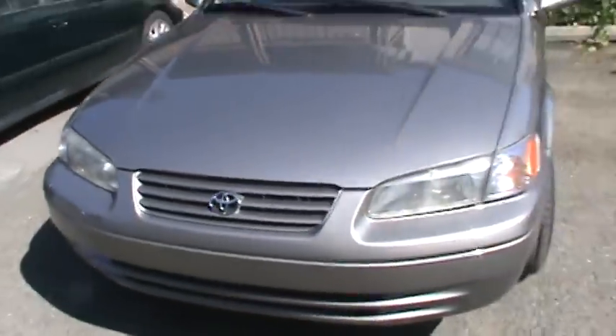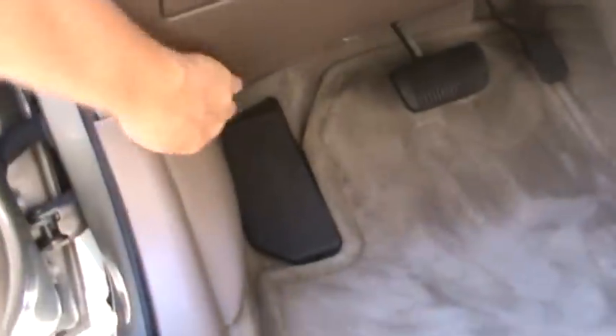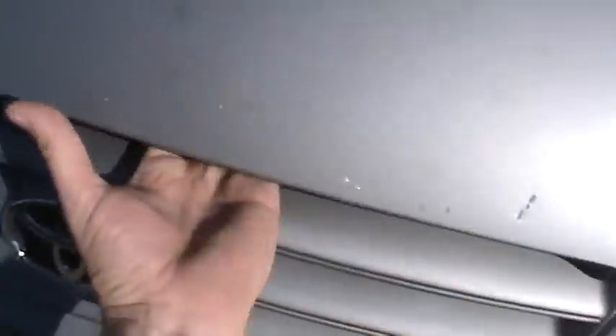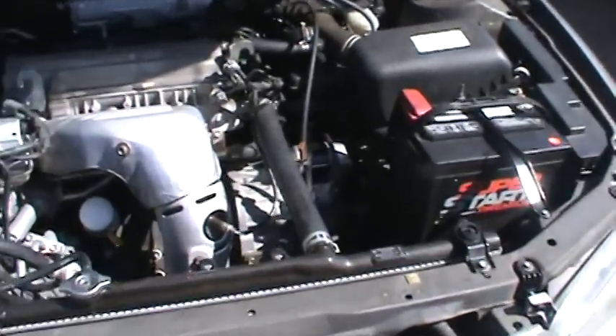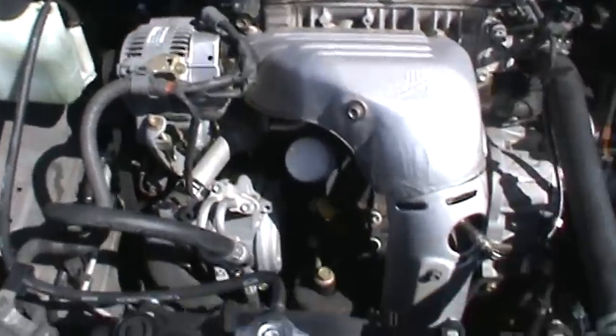Look at the grille of the Camry — I don't care what anybody says, Camrys are G rides. I can open the hood one-handed. See — new battery, fairly new hoses, new alternator was put in. Everything you could get to has basically been done, which is nice about this car.